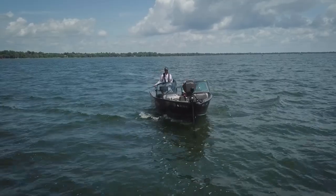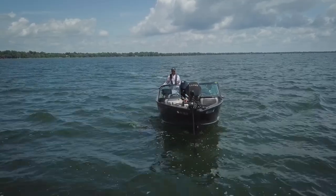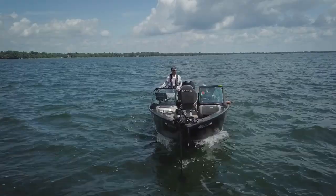One nice thing about Otter Tail is there's so much structure, so many different places to fish, and the fish are always willing to bite.